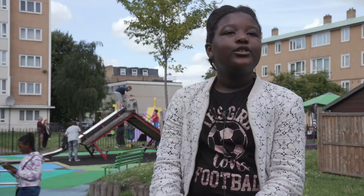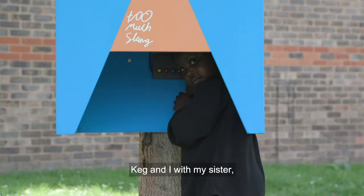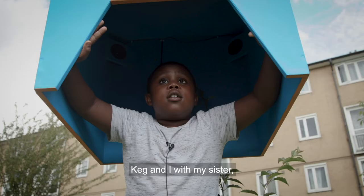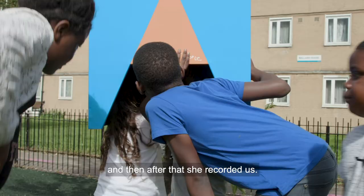It felt really satisfying because of the voices and the music. Keg and I, with my sister — anything we heard, we would write it on paper, and then after that she recorded us.